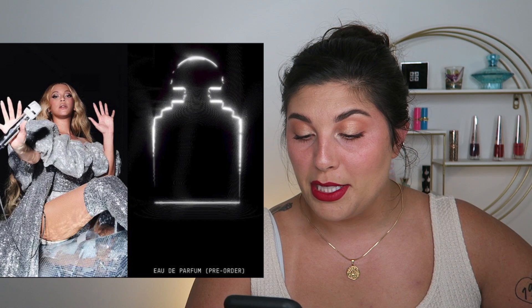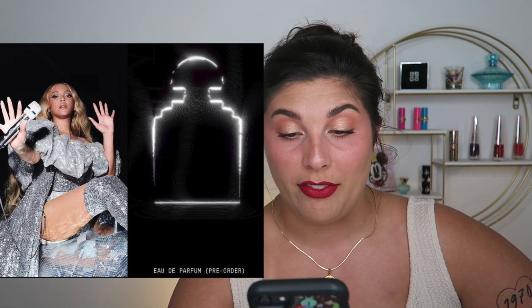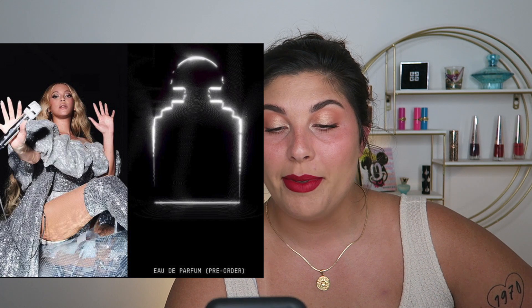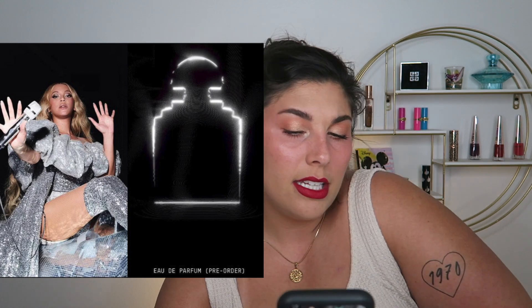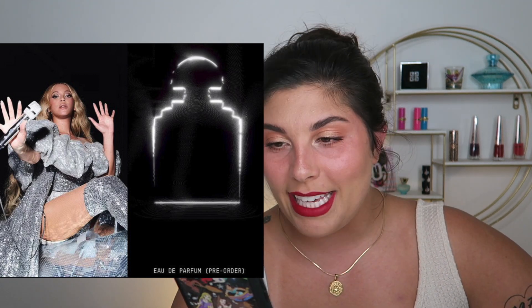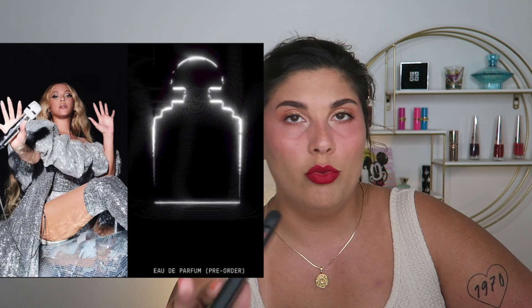Beyoncé is releasing a new perfume called Act One: Renaissance — 1.7 fluid ounces for $160. Top notes are clementine and golden honey, middle notes are rose absolute and jasmine, and the base is Namibian myrrh and golden amber. That's pricey and I'd have to smell it before deciding, but I think it's fun that Beyoncé is putting out a perfume. I'm not sure if this is her first one or if she's done one before.